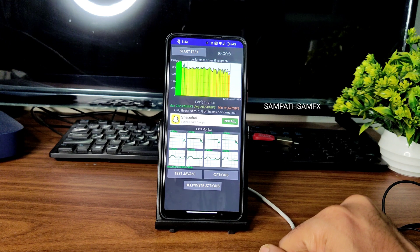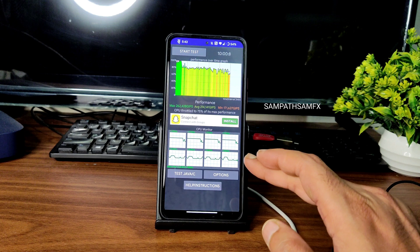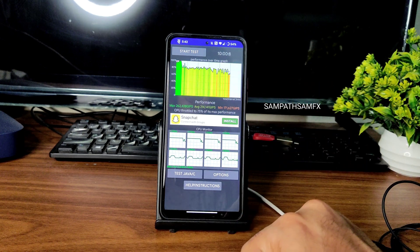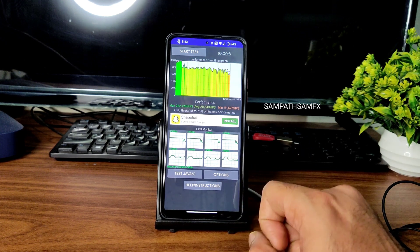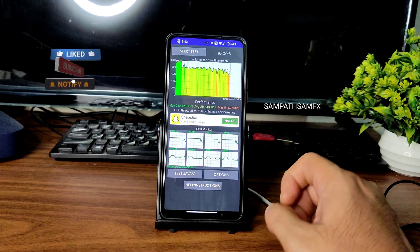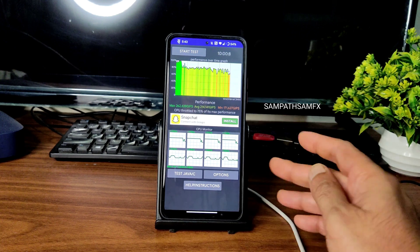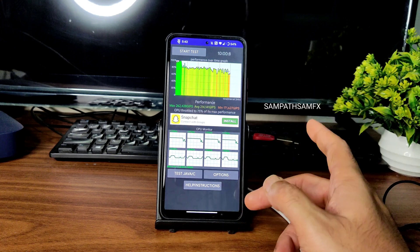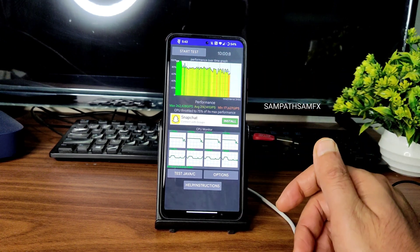Even in day-to-day tasks I've noticed throttling. When you use a certain app for a long time it will throttle — you won't notice it instantly, but if you use it for a couple of hours or couple of days on this particular ROM, there is a little bit of throttling. I don't say it's a complete deal breaker or that you should stay away from flashing this ROM. I tried to flash it again and the situation is the same — it's fine in my opinion.